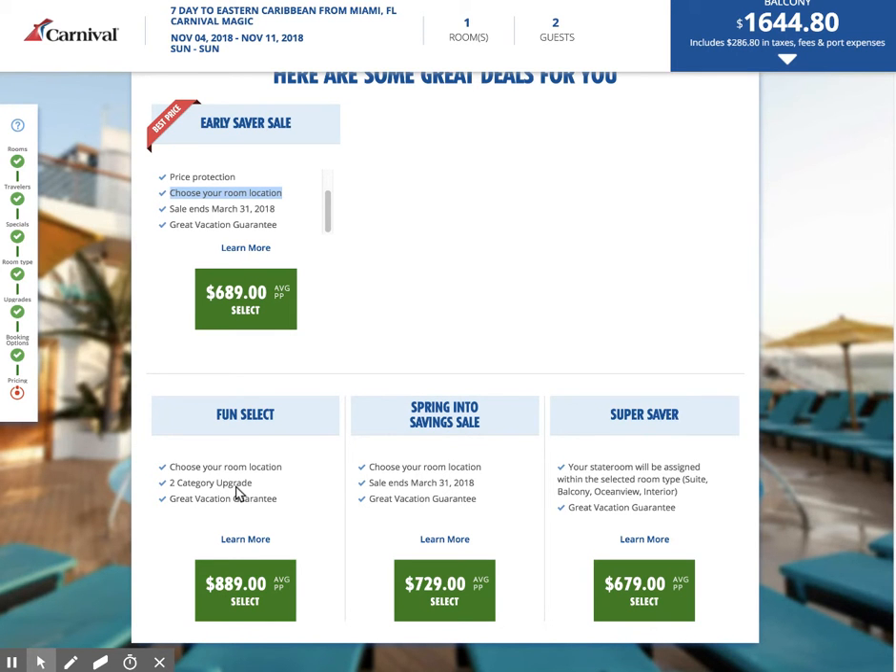Is it worth it? Well, that's $200 difference just to be up on a higher deck. Here's another promotion — Spring into Savings — and then Super Saver at $679, which allows your stateroom to be assigned. The best price has already been selected for us, so we're going to go ahead and choose that.